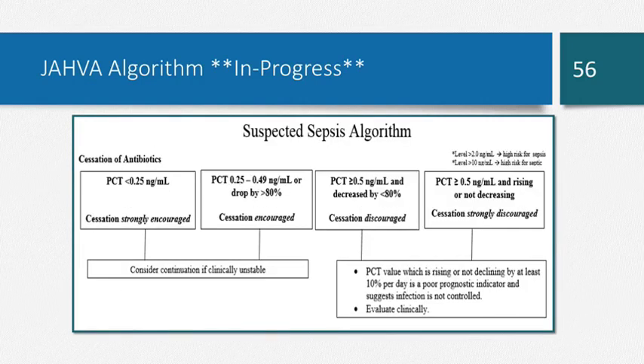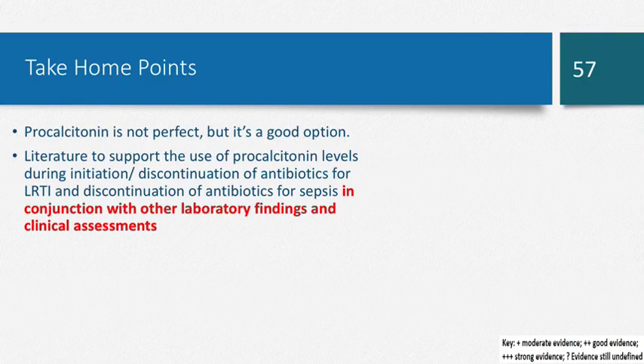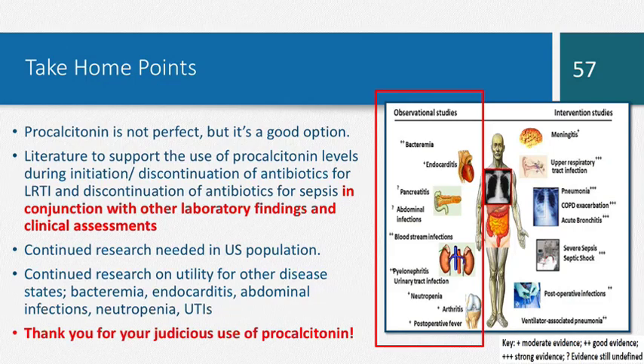The take-home points from this presentation: procalcitonin is not perfect, but it's a good option and there is literature to support its use. We can use procalcitonin for respiratory tract infections and sepsis in conjunction with other laboratory findings and clinical assessments. We really do need to be on the lookout for more continued research in US populations and on the utility of procalcitonin in other infections — bacteremia, endocarditis, and others on the horizon. Thank you for your judicious use of procalcitonin.